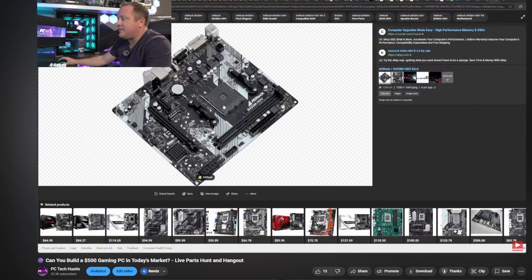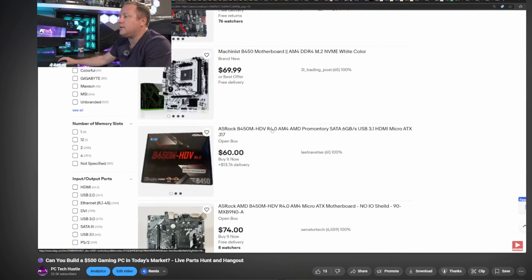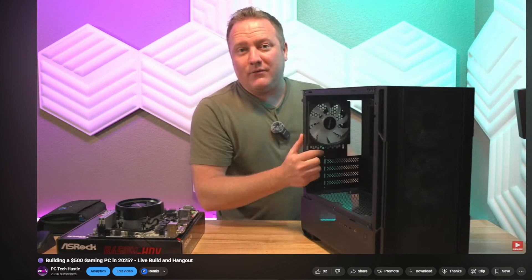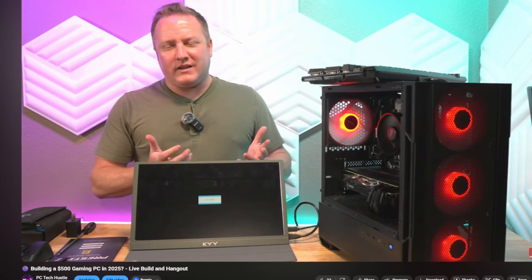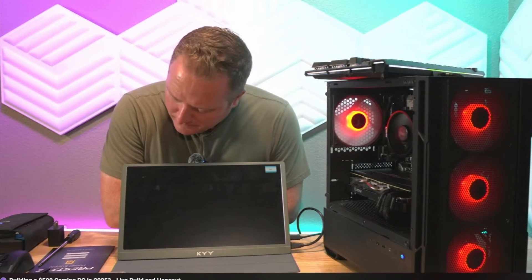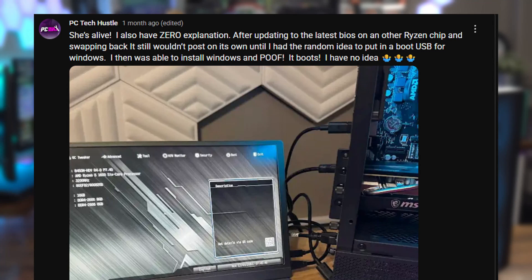Like my typical PC builds, this one started with a parts hunt. Since I'd been out of the game for a bit, I kicked things off back in April with a live stream parts hunt to find the best parts $500 could buy. We also built the PC together on stream — with a minor hiccup — and I did actually fix the posting issue afterwards. I have that detailed in my community posts if you want to check that out.